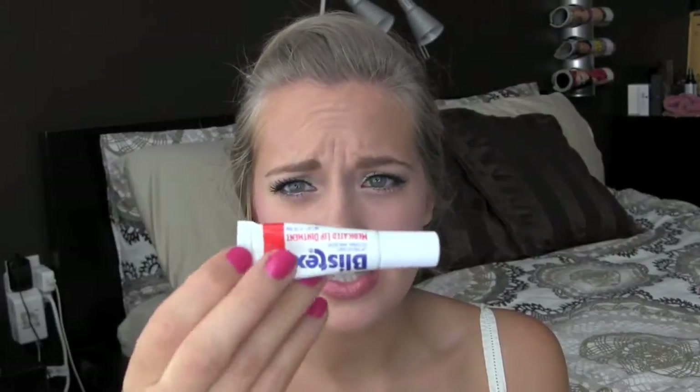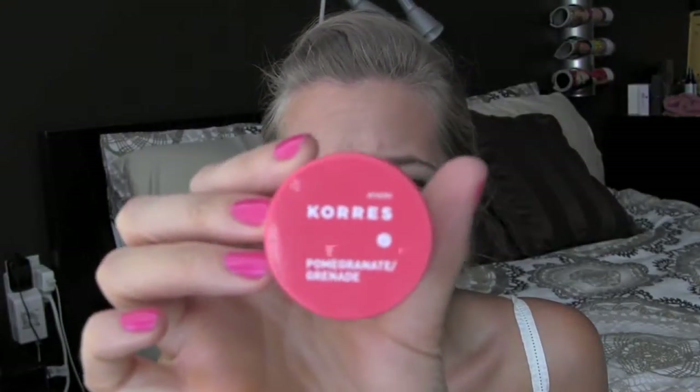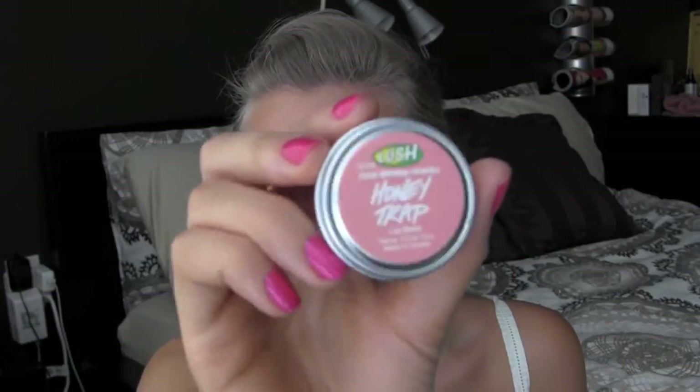Then there's this little tub which is more of my medicated slash sample things of lip products. The first thing is just a Blistex medicated lip balm — I use this more at night when I have chapped lips. The next thing is the Corez lip butter in the color Pomegranate. Then there's a Burt's Bees in a tin — I also have a ton of the sticks but they're floating around my house. And I have the Lush Honey Trap lip balm in a tin.